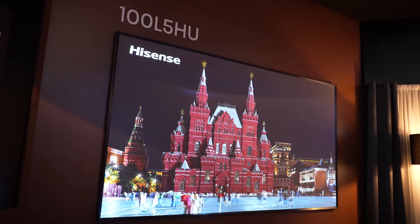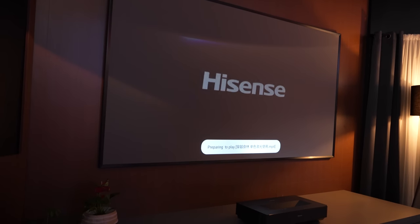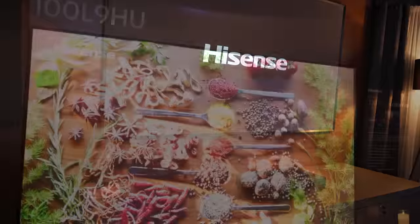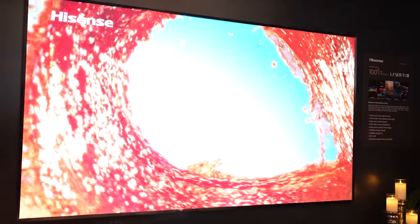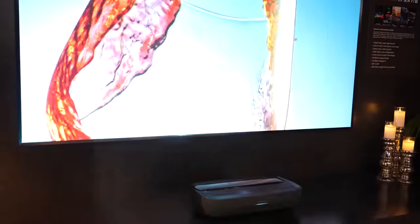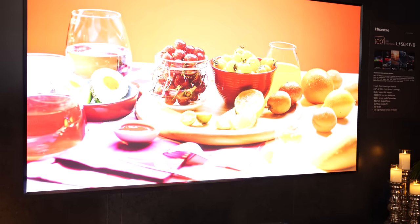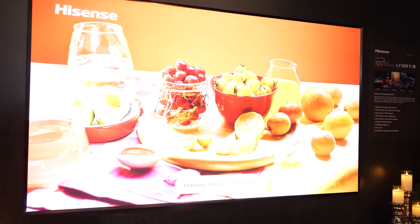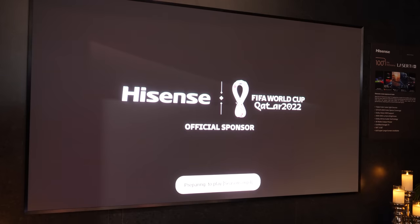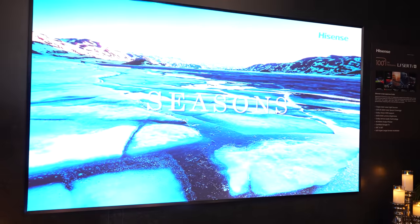Also in the ultra-short throw and laser TV category, Hisense has upgraded almost their entire line of projectors, including the single laser L5 and the triple laser L9, with pricing staying mostly the same but major improvements being made in contrast ratios and black levels. Another big shift for Hisense is the inclusion of Fresnel ambient light-rejecting screens in place of lenticular screens, and those Fresnel screens not only offer higher overall brightness, but also allow for USTs and laser projectors to be ceiling-mounted without compromising the ambient light-rejecting qualities of the screen.